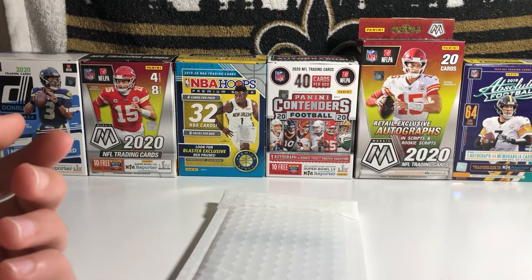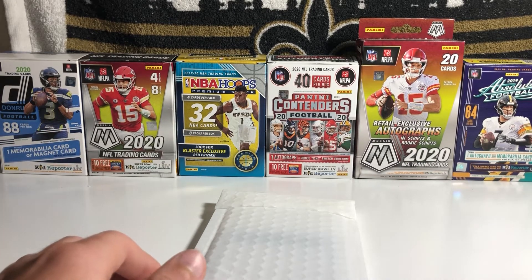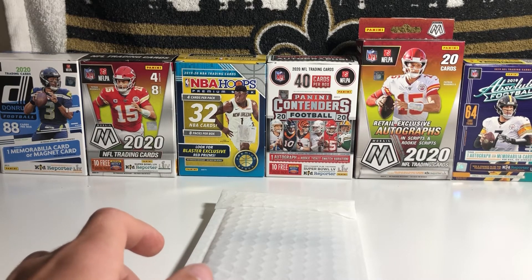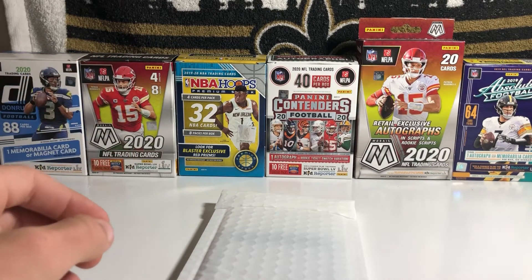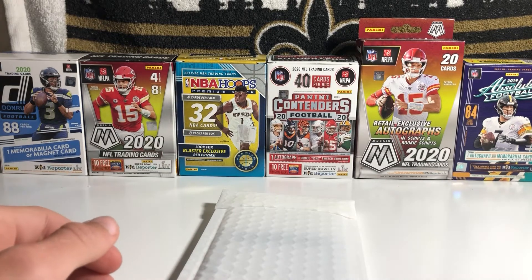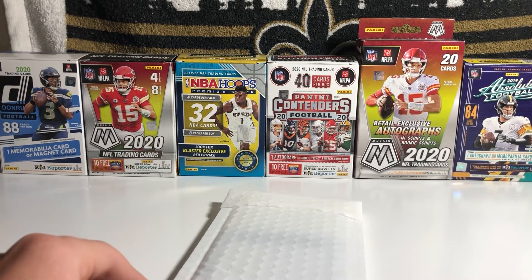Everyone go subscribe to Bear23Cards and enter his giveaway. He's giving away a pack of 2019-20 Hoops, which is a pretty nice pack. He said they're like really rare — the Australian exclusive packs. So I would go enter his giveaway if you want to win a nice pack. Now let's get into the mail day.